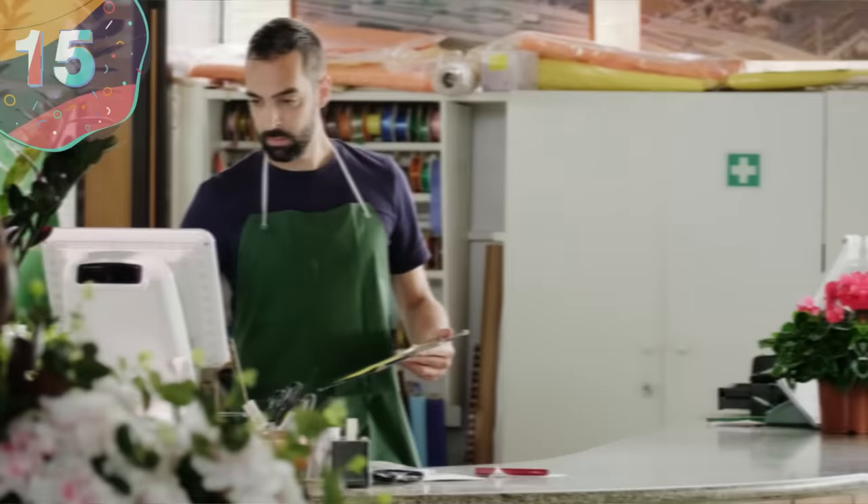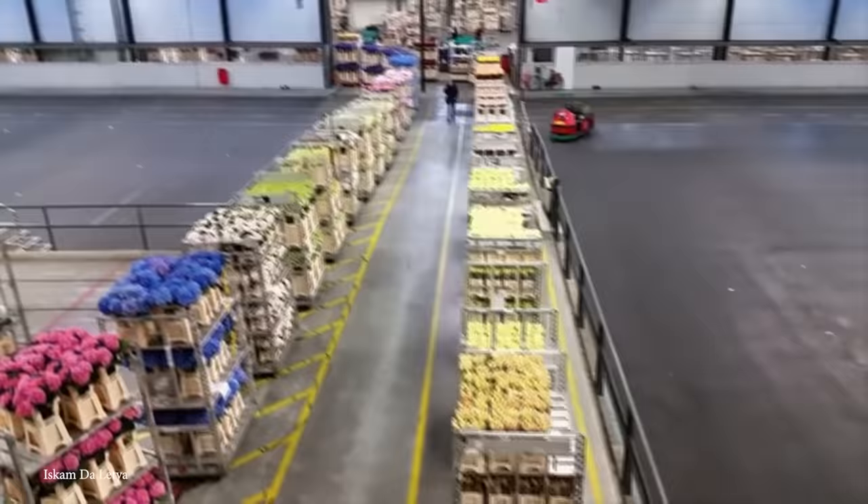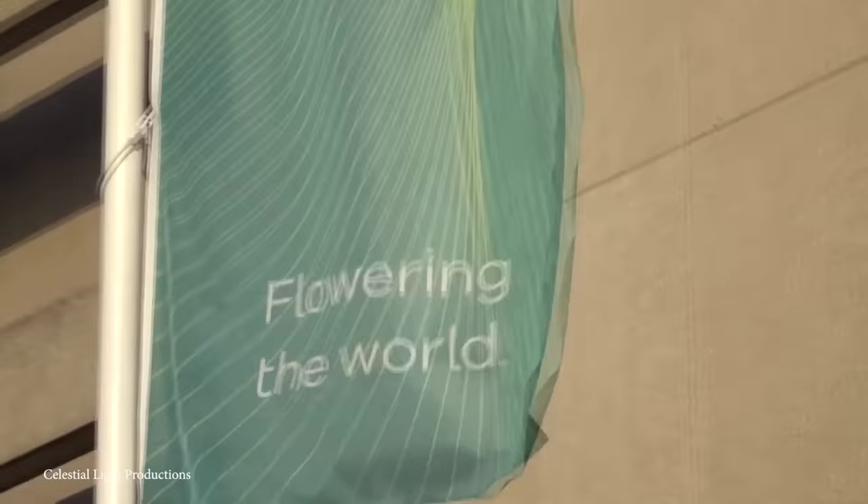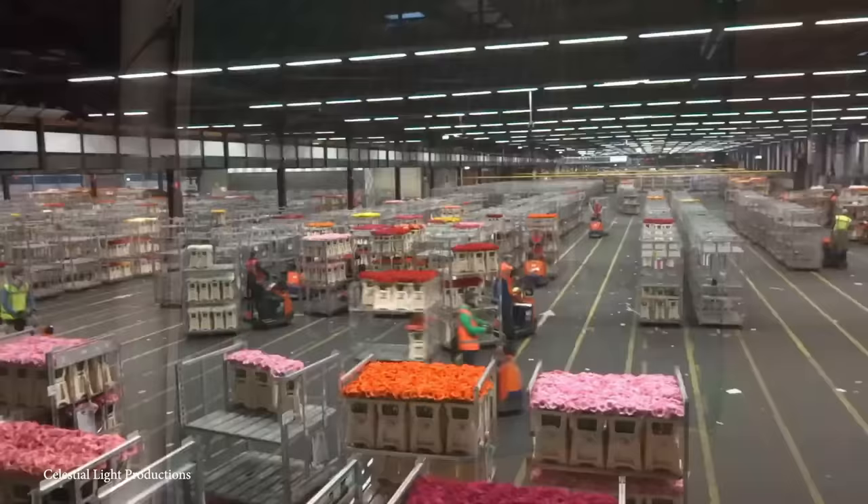Number 15: Aalsmeer Flower Auction Building. While your local flower shop may have a good selection of flowers on offer, chances are that the Aalsmeer Flower Auction is home to far more variations than you could ever imagine. Happening within the 5.5 million square foot Aalsmeer Flower Auction Building, it's home to flowers from all over the world. About 20 million are sold every single day, rising to about 23 million around Valentine's Day and Mother's Day.